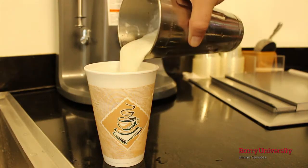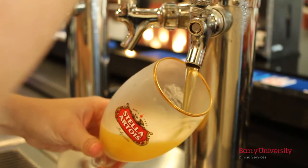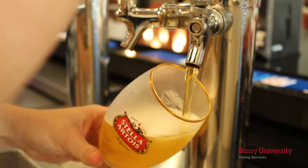They also have milkshakes, wings, and even a wide variety of beer and wines, for those 21 and over, of course. With a full campus activity board and programming, there's always something going on at Bucky's Cove.